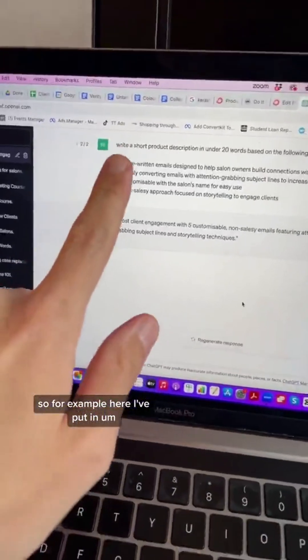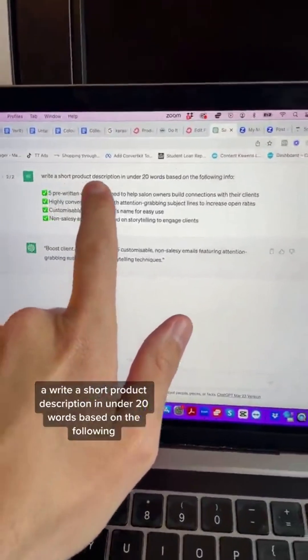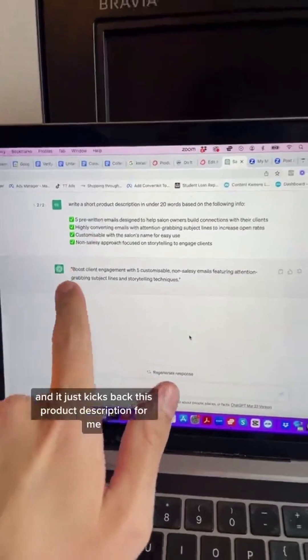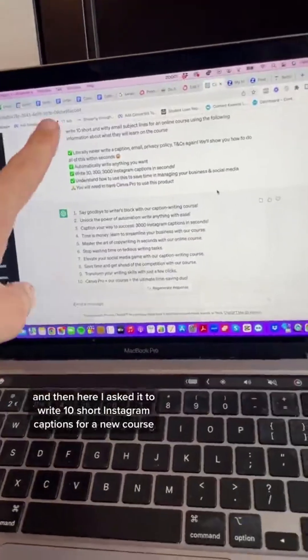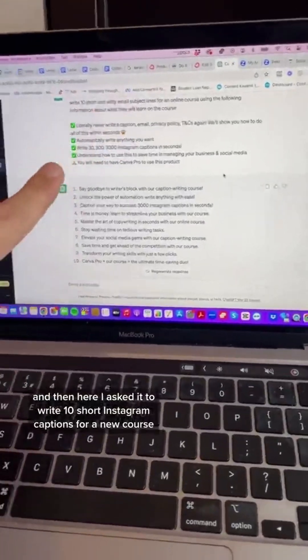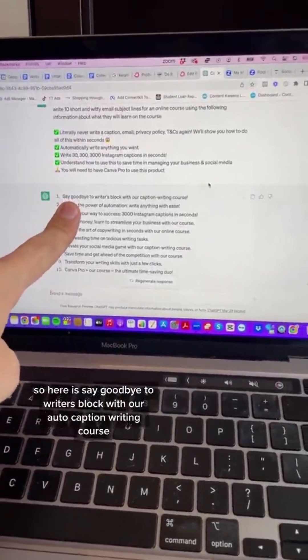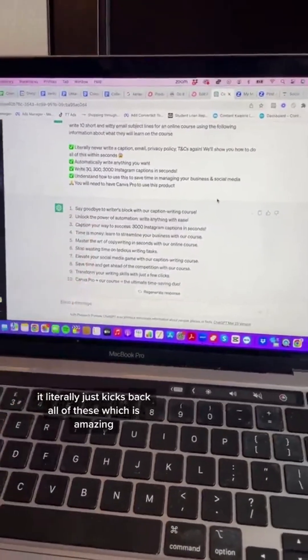So for example, here I've put in what I wanted to write — saying 'write a short product description in under 20 words based on the following' — and it's just kicked back this product description for me, which is perfect. I copy and paste that onto my website. And then here I asked it to write 10 short Instagram captions for a new course which I'm launching. It came back with things like 'say goodbye to writer's block with our auto-caption writing course' — it literally just kicked back all of these, which is amazing.